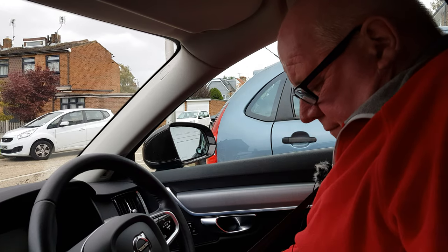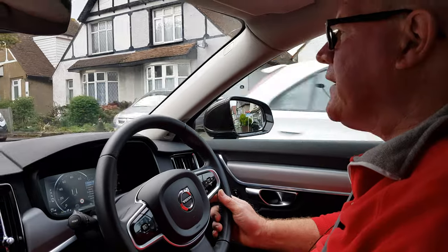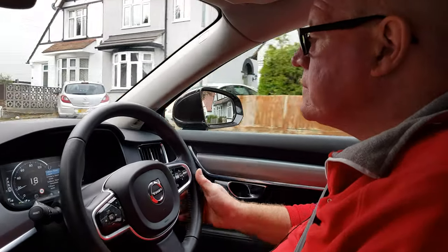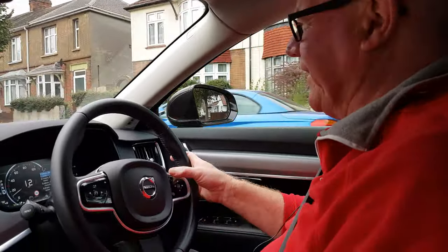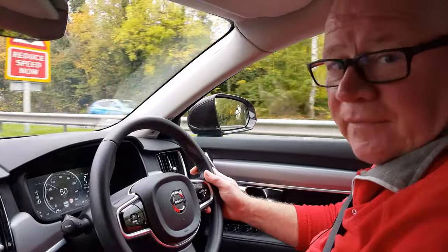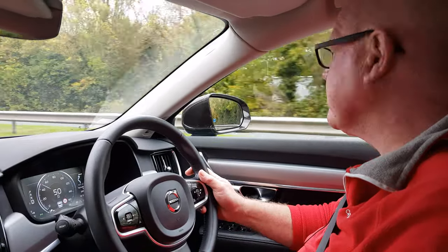Here we are — Stephen in his new car. So we're out and about in the new Volvo, and it's very comfy, a very pleasant place to be.